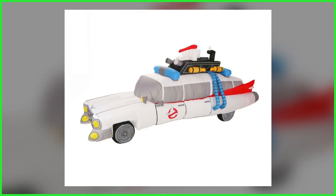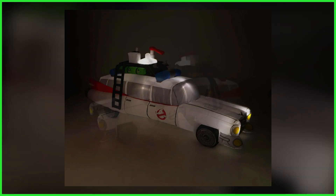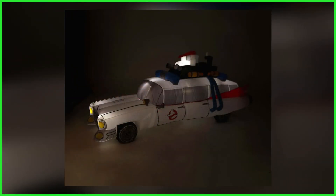As evident from the photos, for those looking to have this Ecto on their lawn this October, get ready to draw a crowd. Not only will the inflatable be easily recognizable to those passing by, but it also features internal lights found in the front end, main body, and roof.